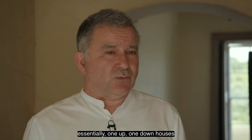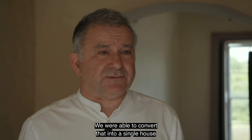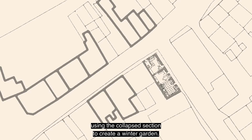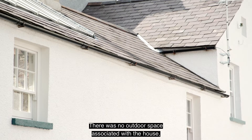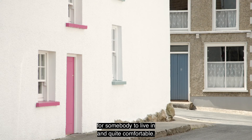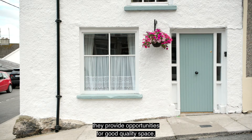There had been a culture of people moving out of the town into newer houses, but they've now seen that the town is a good place to live — there is a reversal of fortunes in terms of the environment improving. One particular case was where we took three essentially one-up-one-down houses that hadn't been lived in for nearly half a century, one section of which had collapsed, and converted them into a single house, using the collapsed section to create a winter garden. There was no outdoor space associated with the houses, so it made a very tight site much more attractive and comfortable. Historic buildings really do provide opportunities for good quality space.